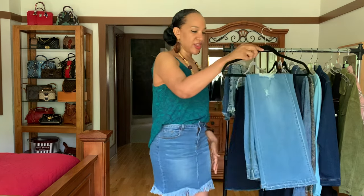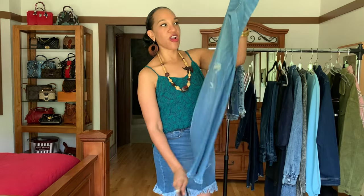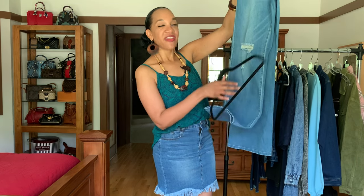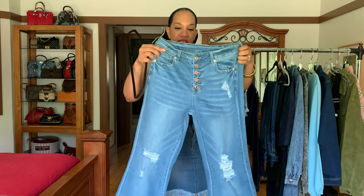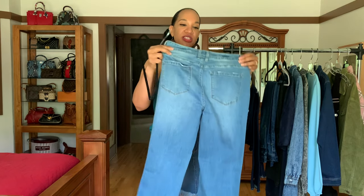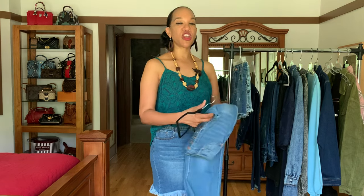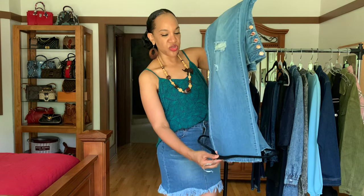A pair of flare pants I have are a light wash, distressed, and they are a lighter wash. They have pockets on the back and a copper tone button fly, which is a nice cute little detailing. This will look really great with a crisp white shirt tucked in and some cute little wedge shoes.